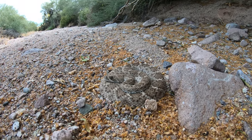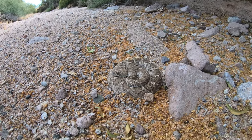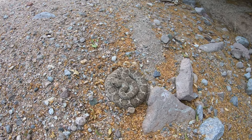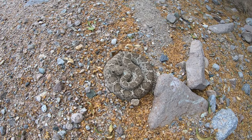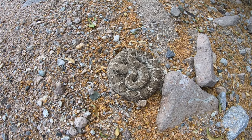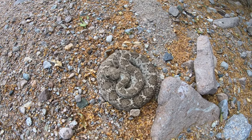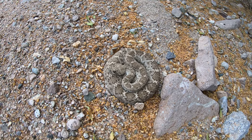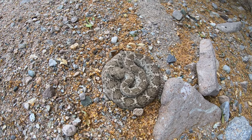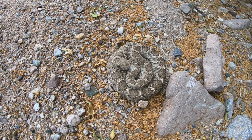Beautiful, big, beefy western diamondback. You can see on the scale pattern on his head that it's a western diamondback — they have those real dinosaur-like scales. Instead of the supra-ocular scales like the Mojave has, they only have two separating their eyelids right there. These guys have many of them.